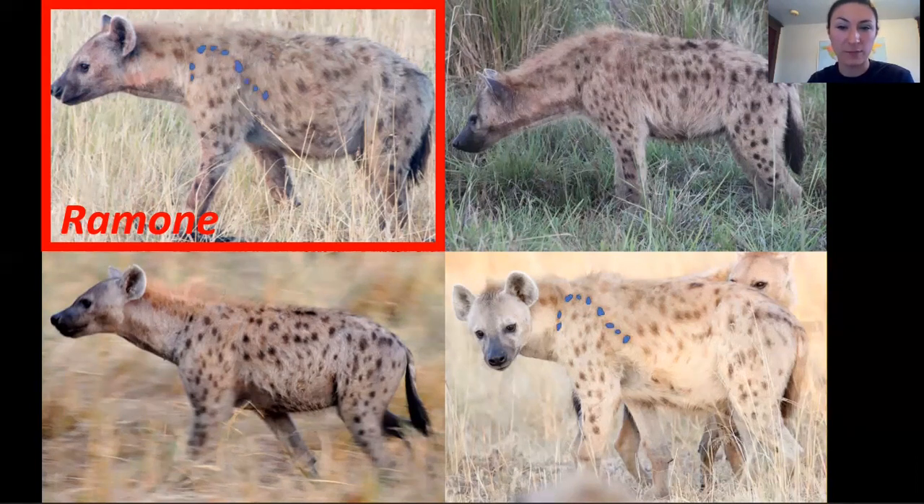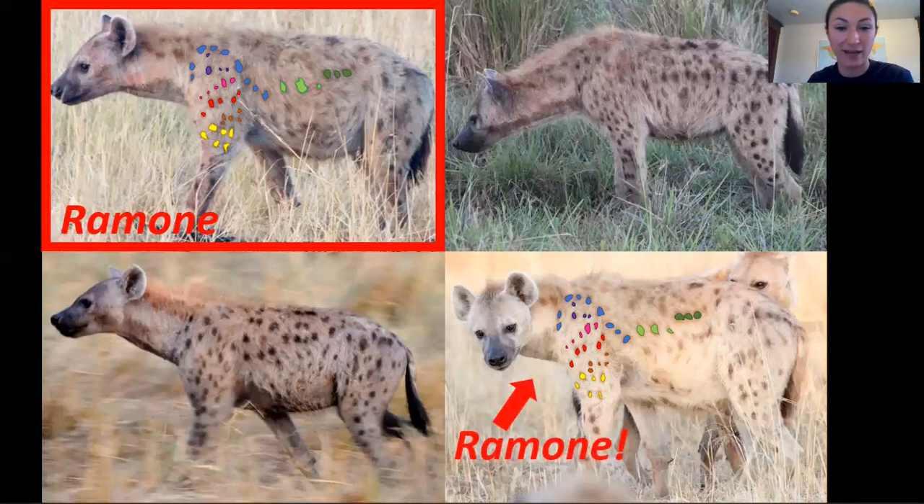First, there's an L-shape pattern of spots that I've highlighted here in purple. We can see that both the picture of Ramon on the top left, and the mystery hyena on the bottom right, have these spots. Under these, there's a line of five spots highlighted in pink. Then another line of five spots shown in red. These five in a zigzag shape, shown in orange. And two rows of three spots, shown in yellow. We can also look at other parts of her body, such as her neck, her hip, her legs, and her side. For example, there are six spots on her side, shown in green here. At this point, we can be pretty confident that this hyena on the bottom right is the one and only Ramon.